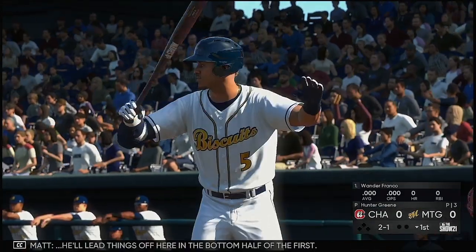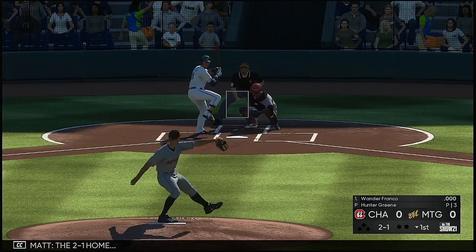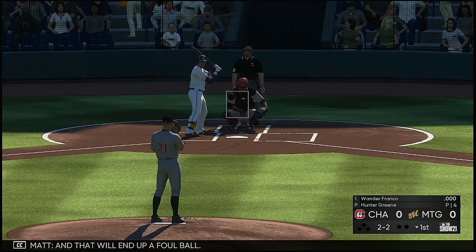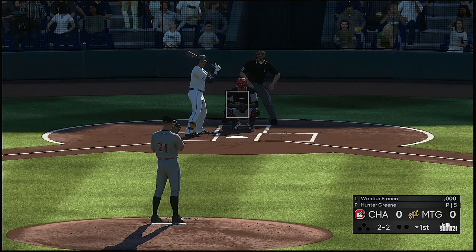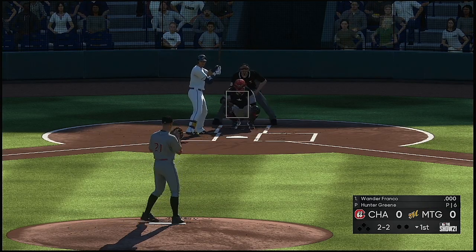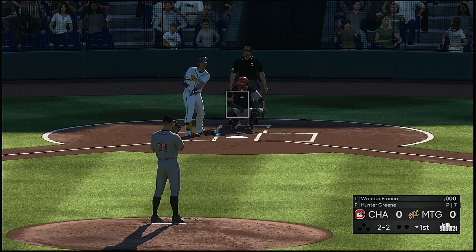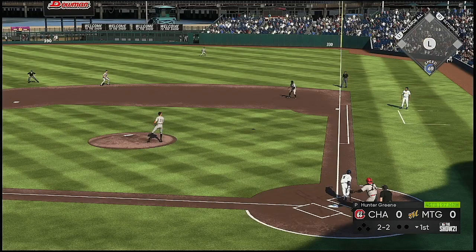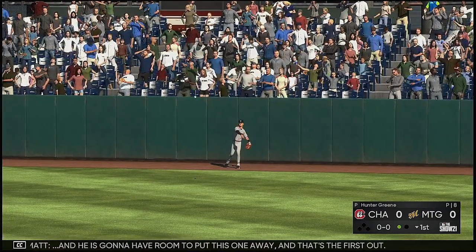That brings up Wander Franco, who'll lead things off here in the bottom half of the first. The 2-1 home lifted down the line in left ends up a foul ball. The 2-2 — now here's the ball hit high and deep to straightaway right field, and he's gonna have room to put this one away. That's the first out.